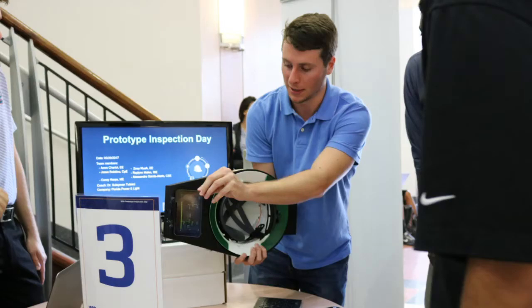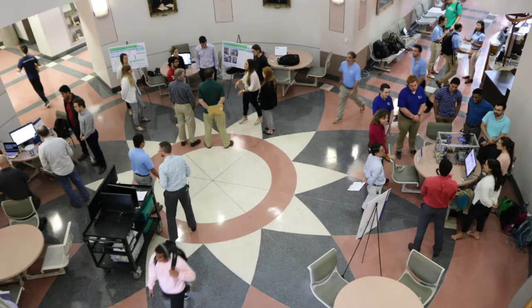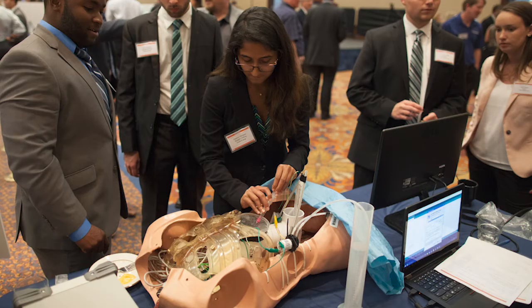We also have multiple professional activities throughout the year including presentations to your peers, to the faculty and sponsors. We have the system level design review in December, the project review boards throughout the year, professional workshops, inviting guests with professional development topics, and our final design review event in April where sponsors and the general community are invited to the Reitz Union to view your showcase of prototypes and learn about your development experience.